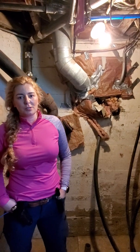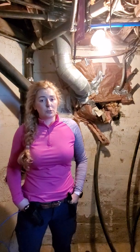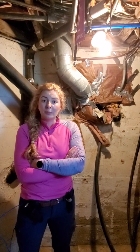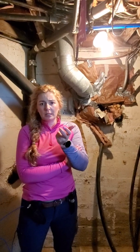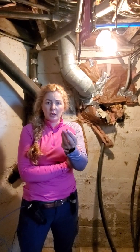Hey guys, it's Jas with Techno House Inspections. We're in the basement of a home that is a little over 100 years old today, and I thought I would talk to you about a product called vermiculite. Vermiculite is a product that was mined in Libby, Montana. It was used as insulation — it's a very light product.